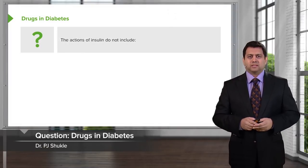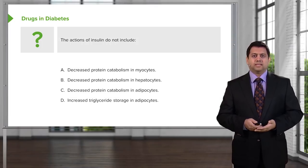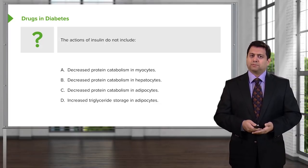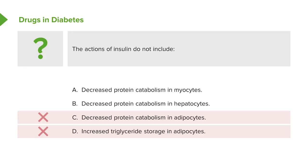Now let's review the actions of insulin. Which of the following does insulin NOT include: decreased protein catabolism in myocytes, decreased protein catabolism in hepatocytes, decreased protein catabolism in adipocytes, or increased triglyceride storage in adipocytes? Increased triglyceride storage in adipocytes is not the correct answer, because we know insulin does increase triglyceride storage. Decreased protein catabolism in adipocytes is also not correct. The correct answer is decreased protein catabolism in hepatocytes and decreased protein catabolism in myocytes.